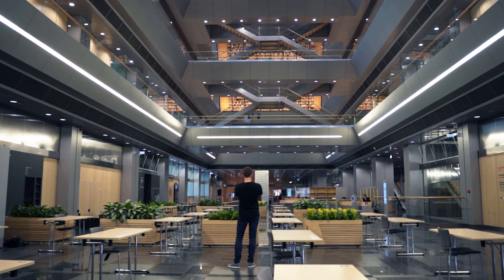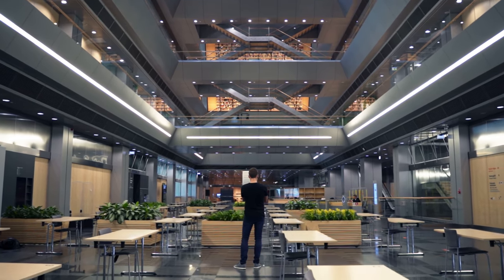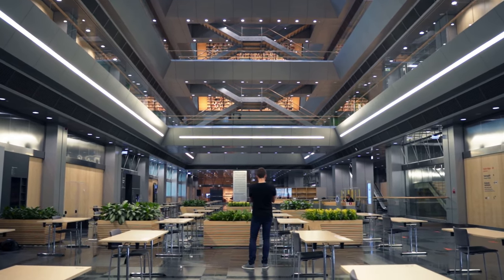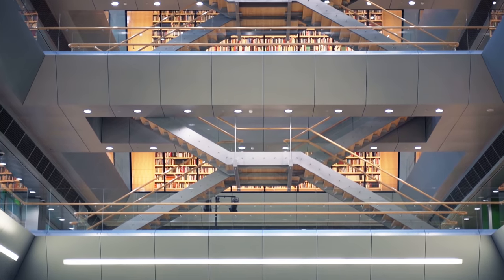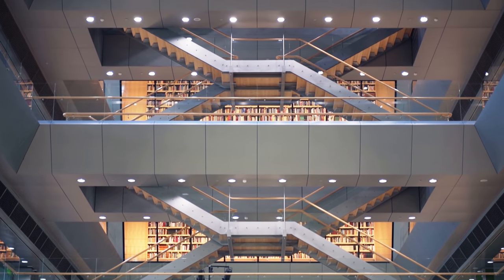I've now walked inside the library and I'm standing on the ground floor in a huge room — one of the reading rooms. What really attracted me to this specific spot is those stairs in front of me. I have essentially layers and layers of staircases making an X shape, so I think I have a lot of potential here to create some really special photos.